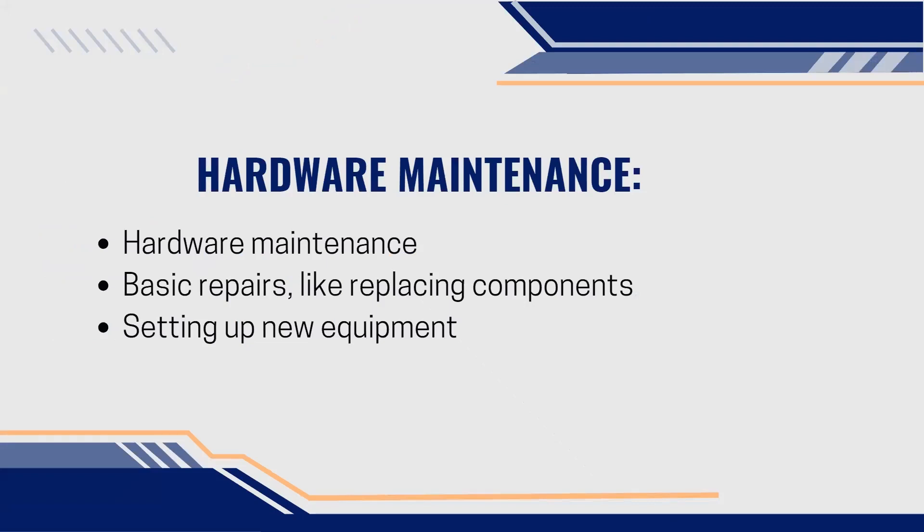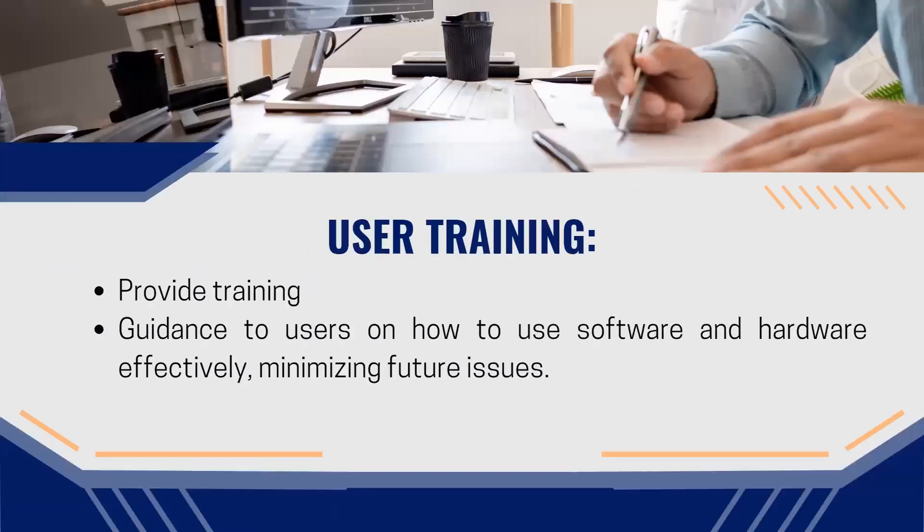Hardware maintenance: as help desk technicians, we maintain hardware and perform basic repairs like replacing components, and we also set up new equipment when needed. We also develop user training — providing guidance on how to use certain software and hardware effectively, minimizing any future issues.